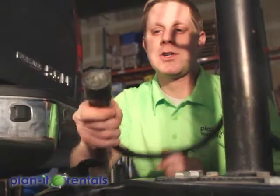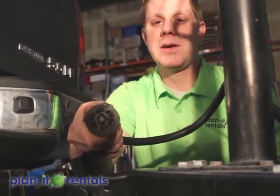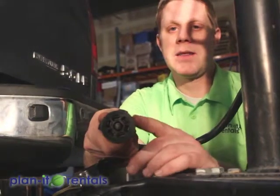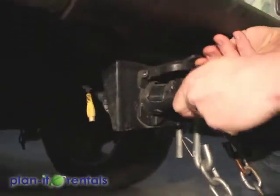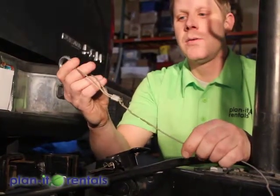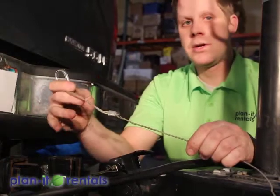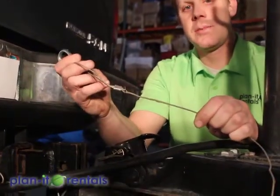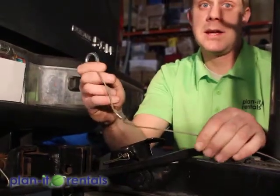Next is the hookup for the lights on the trailer. All of our trailers have a seven-pin RV connection, so you need to make sure your vehicle can accommodate that type of plug. Lastly is the breakaway cable for the trailer. If the trailer were to come unhooked from the vehicle somehow, this cable will pull and activate the brakes on the trailer so that it doesn't keep rolling away.